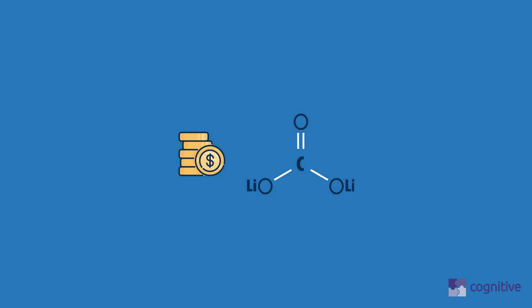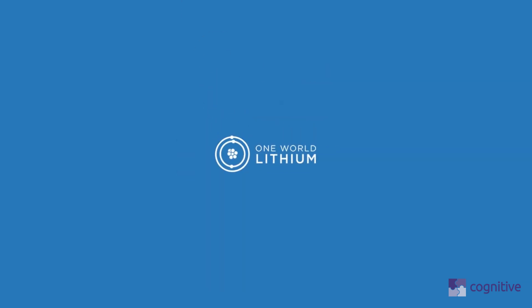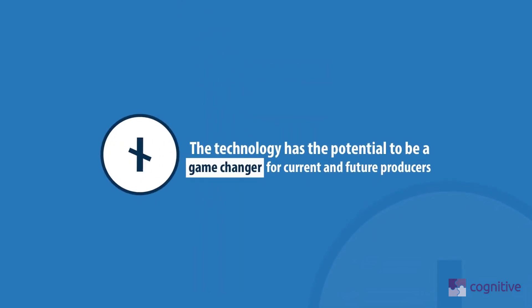One World Lithium is planning to confirm that this technology will have a higher lithium carbonate extraction yield than conventional evaporation ponds, as well as a negligible carbon footprint. One World Lithium's hypothesis is that this new technology significantly reduces the extraction process time, and if confirmed, it will do this all on-site using a new application of critical fluid extraction technology.